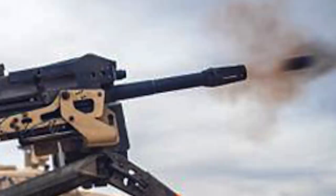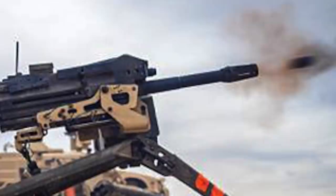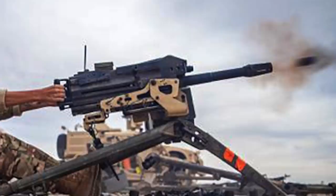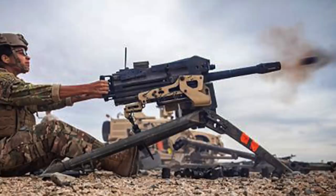The Mk 19 fires 40mm grenades at a cyclic rate of 325 to 375 rounds per minute, giving it a practical rate of fire of 60 rounds per minute and 40 rounds per minute sustained. The weapon operates on the blowback principle, which uses the chamber pressure from each fired round to load and re-cock the weapon. The Mk 19 can launch its grenade at a maximum distance of 2,212 meters or 2,419 yards, although its effective range to a point target is 1,500 meters or 1,600 yards.